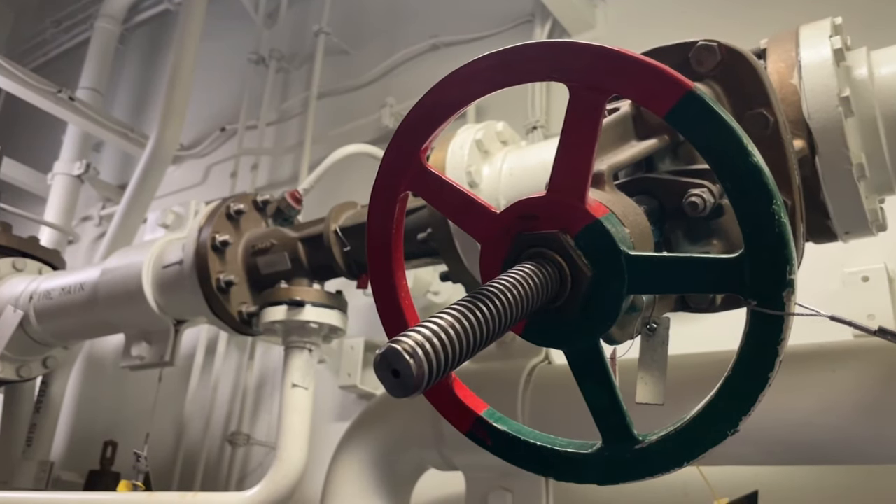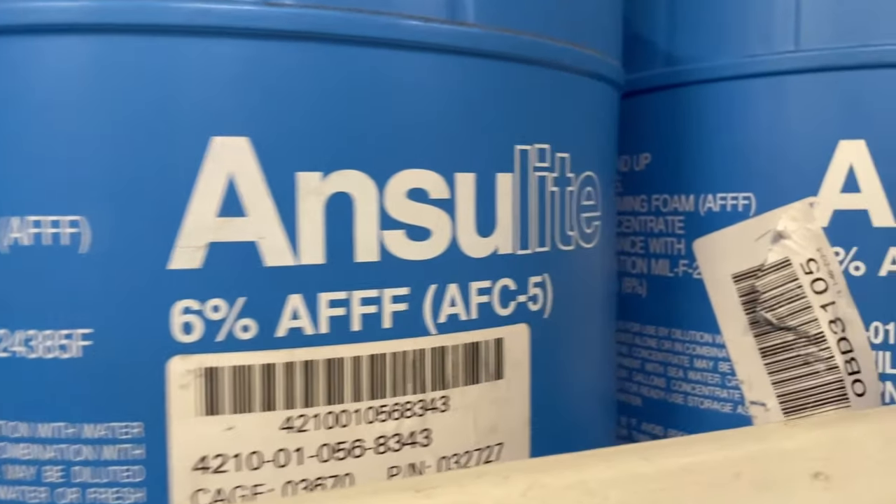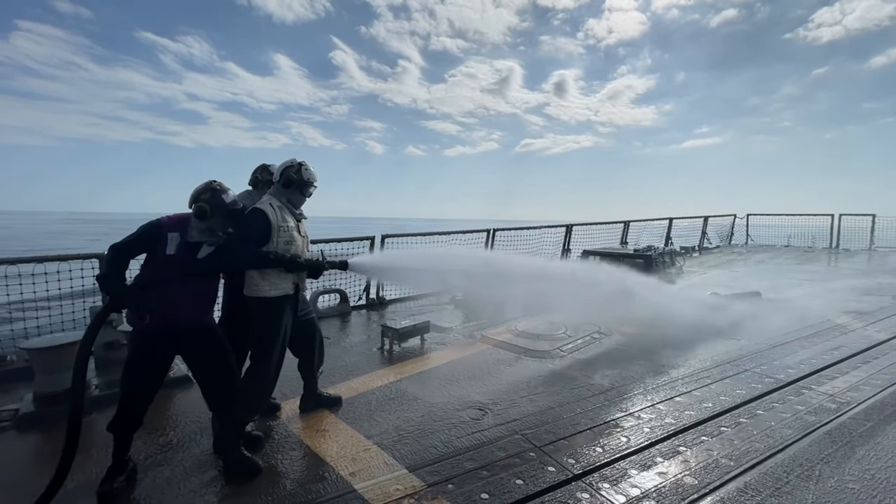An Aquarius film-forming foam station is designed to fight Bravo fires. Bravo fires consist of any liquids, oils, or fuel. An Aquarius film-forming foam is designed to literally do just that — to lay a blanket and a sheet of film-forming foam over the fire to suffocate it and cool and reduce the oxygen of the fire.